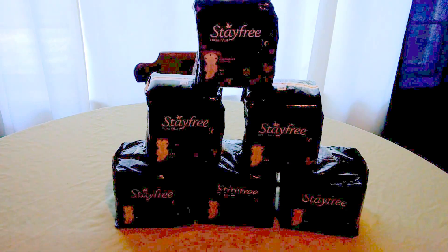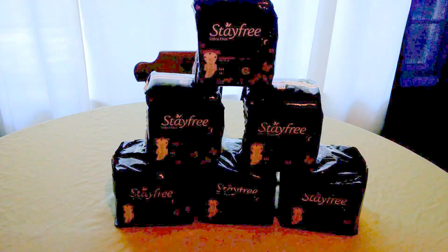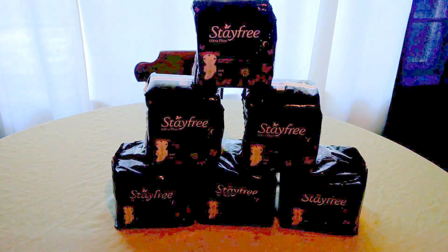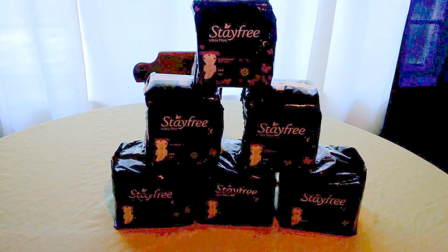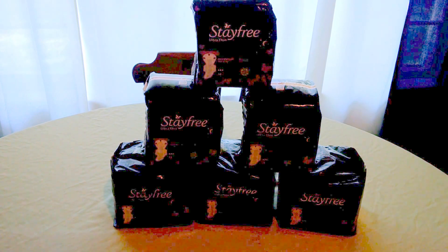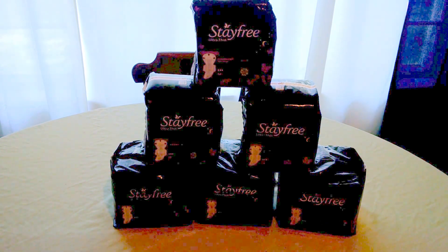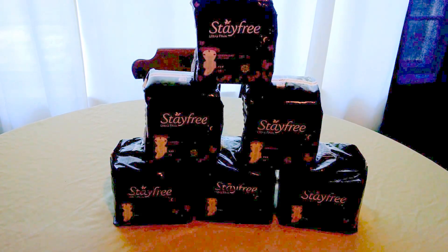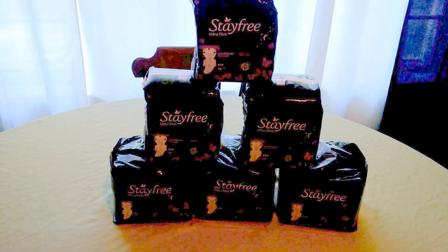The Stay Free Ultra Thins have a huge variety, so any brand you choose are two for $5. When you purchase six, you pay $15. But there was an amazing high-value coupon in the inserts this week, taking $3 off every set that you buy — $3 off two — so it takes $9 off your total if you use three of those coupons: $3, $6, $9.